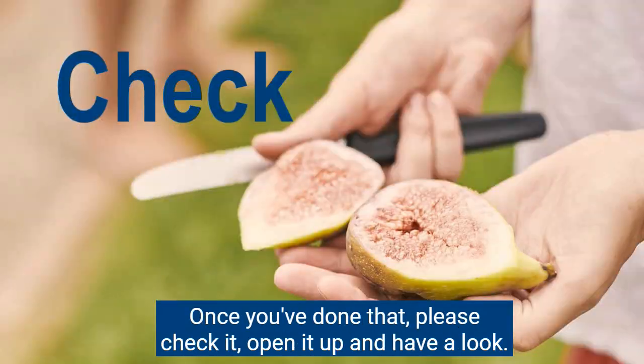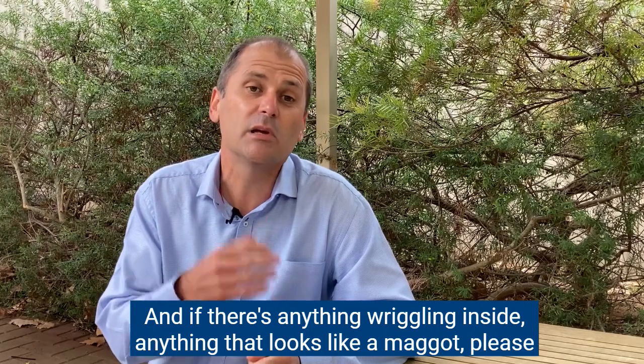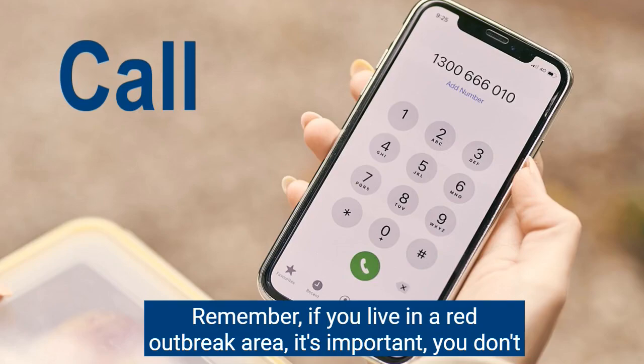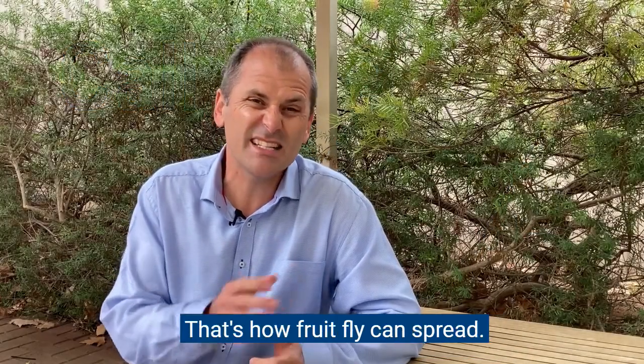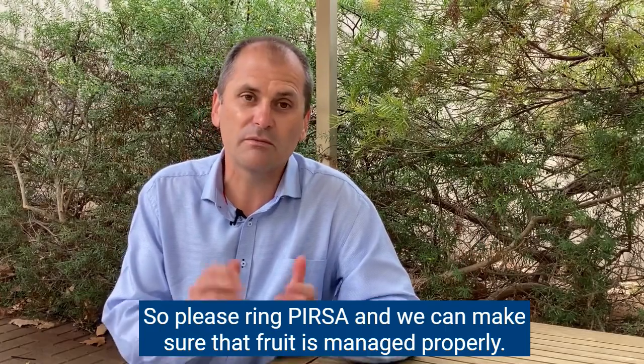Once you've done that, please check it — open it up and have a look — and if there's anything wriggling inside, anything that looks like a maggot, please call our hotline at 1300 666-010 and we can come out to make sure it's not fruit fly. Remember, if you live in a red outbreak area it's important you don't move fruit from your property — that's how fruit fly can spread. Please ring Pursa and we can make sure that fruit is managed properly.